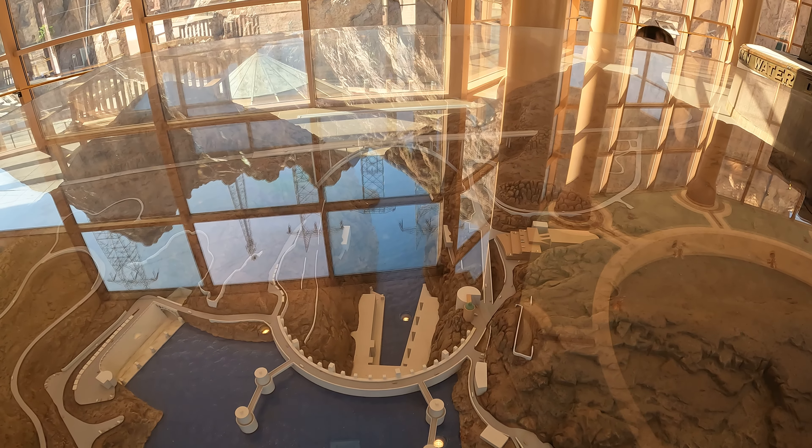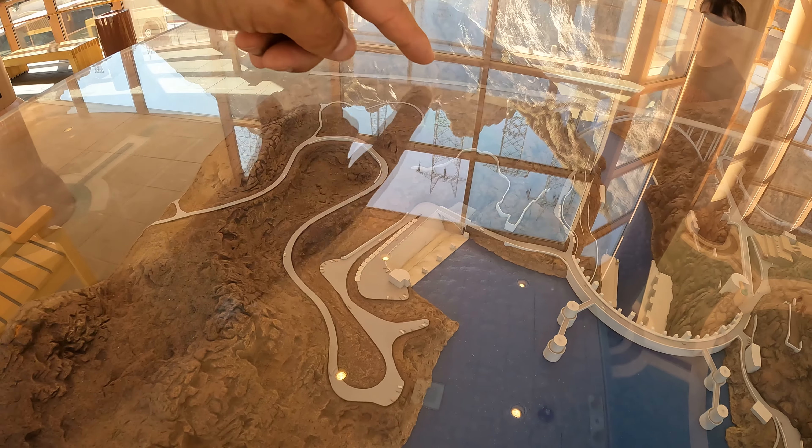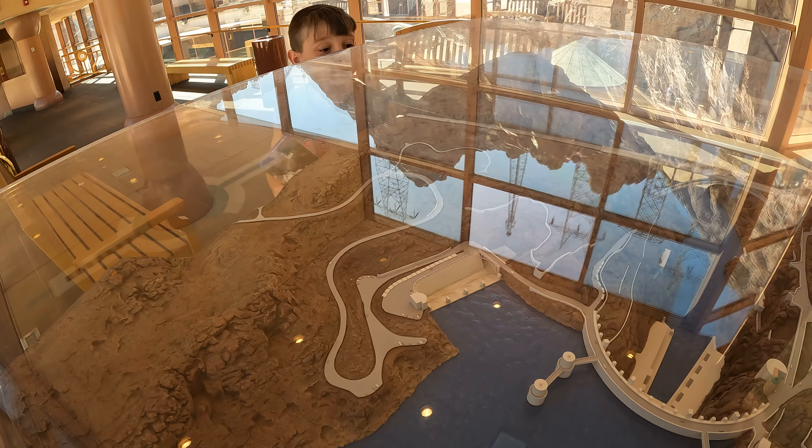I want to make my own. Look at this bridge — it's beautiful, isn't it? Yeah, the other side is awesome. We gotta go over that bridge — it's right there.